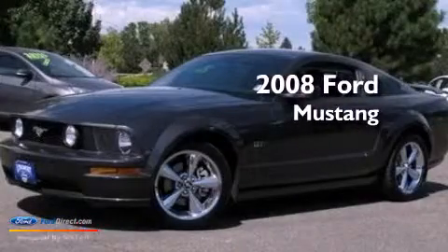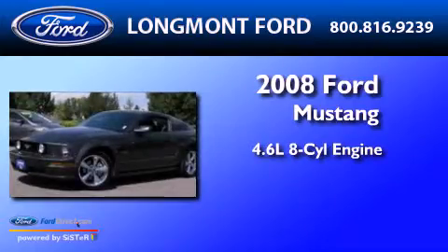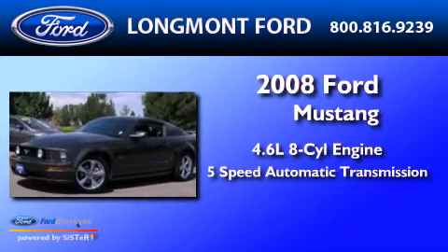This is a 2008 Ford Mustang. It features a 4.6 liter 8-cylinder engine and a 5-speed automatic transmission.